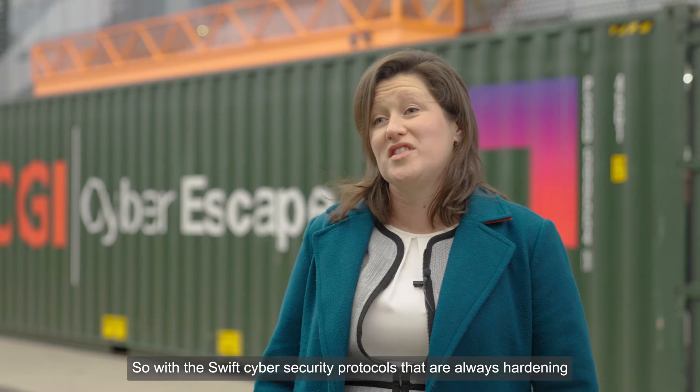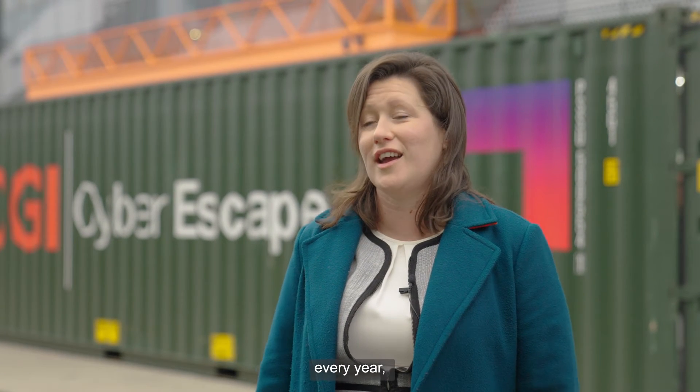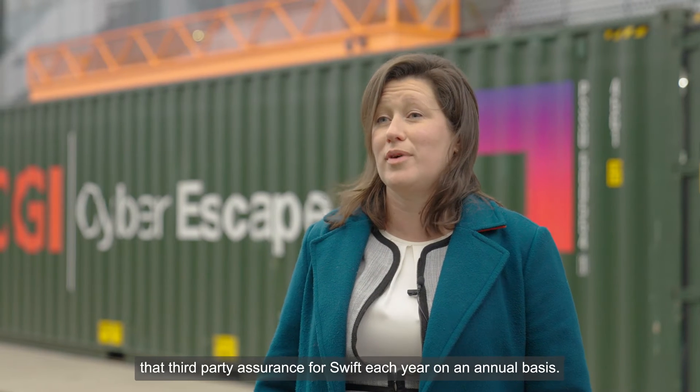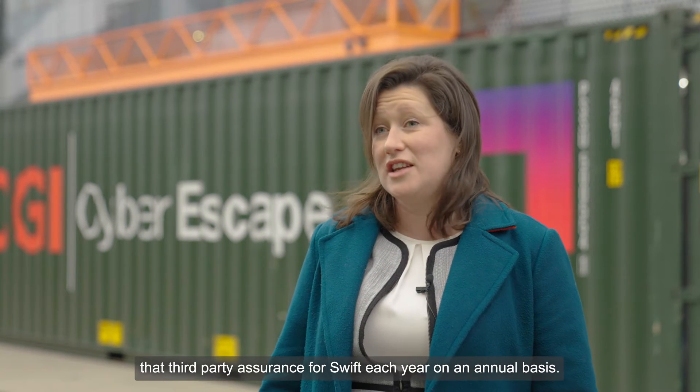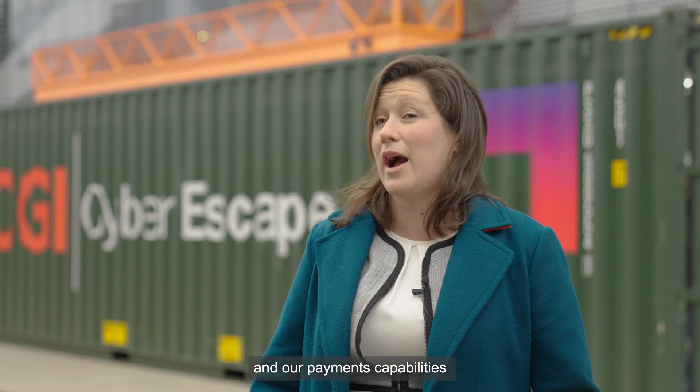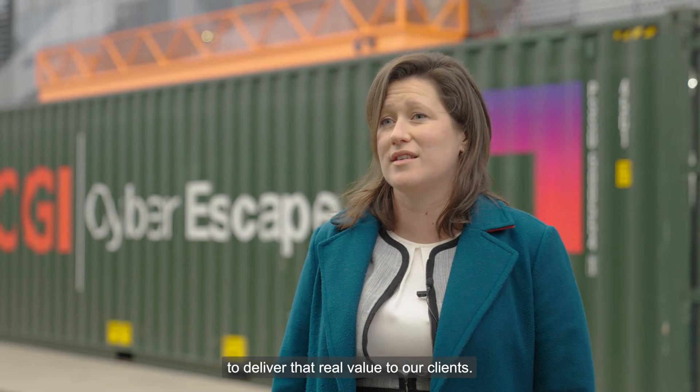With the SWIFT cyber security protocols that are always hardening every year, CGI have been working with our clients to ensure that they can have that third-party assurance for SWIFT on an annual basis, and we really pull on our broader cyber and payments capabilities to deliver real value to our clients.